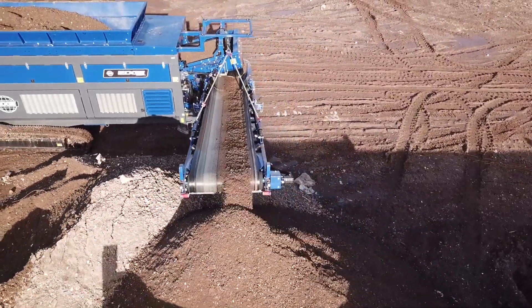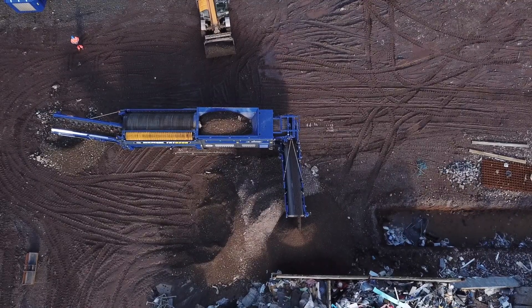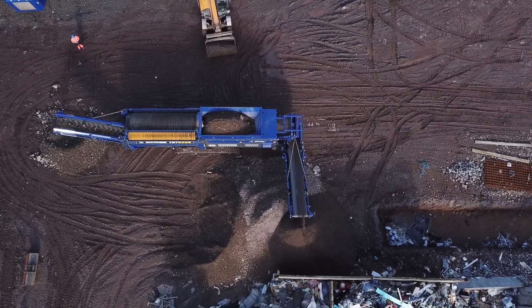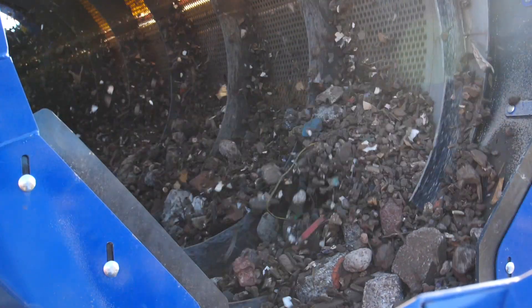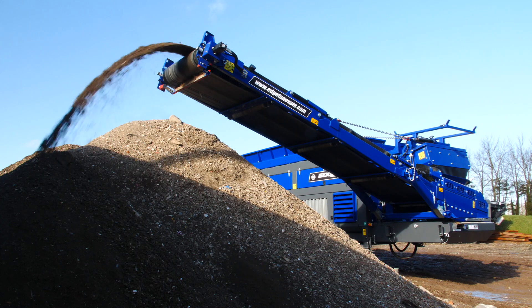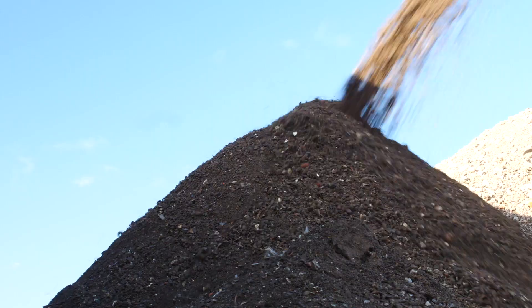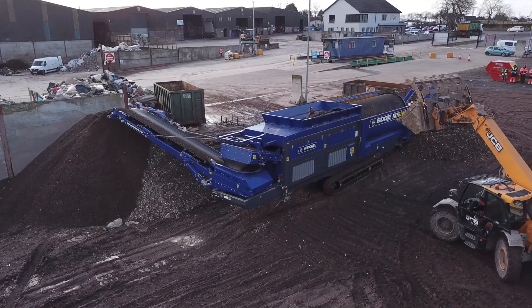The positioning of the radial fines conveyor, whether at 0 degrees or 180 degrees, allows the TRT620R to have the same small footprint of a side conveyor trommel format, but with much superior product separation and reduced material contamination. With a screening area of over 30 square meters, 35.8 cubic yards,